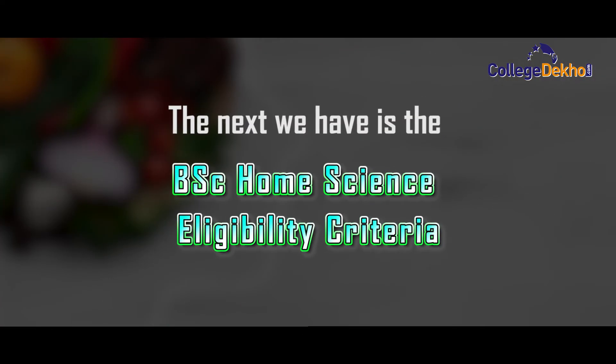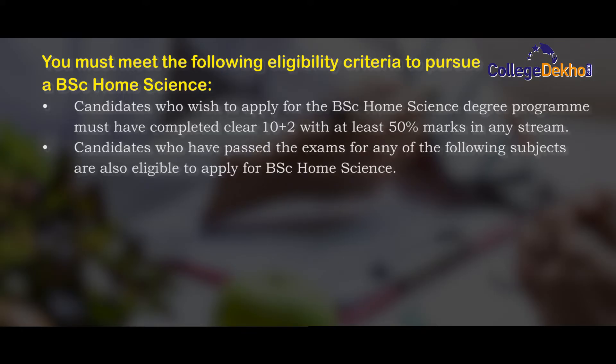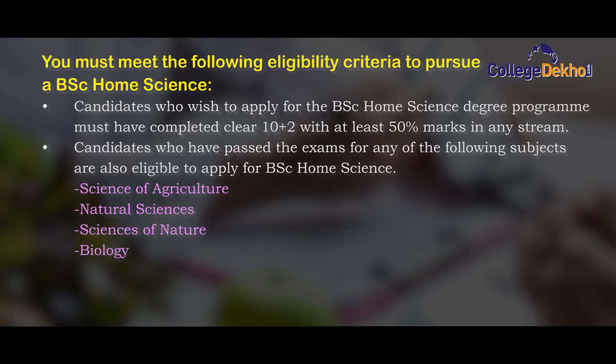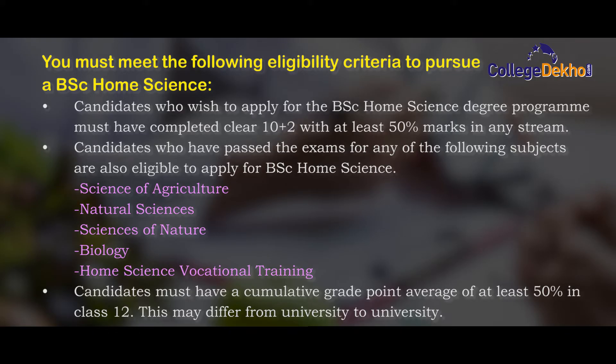You must meet the following eligibility criteria to pursue a BSc Home Science degree. Candidates who wish to apply must have completed 10+2 with at least 50% marks in any stream. Candidates who have passed the exam in any of the following subjects are also eligible: Science of Agriculture, Natural Sciences, Sciences of Nature, Biology, and Human Science Vocational Training. Candidates must have a cumulative grade point of at least 50% in class 12, although this may differ from university to university.